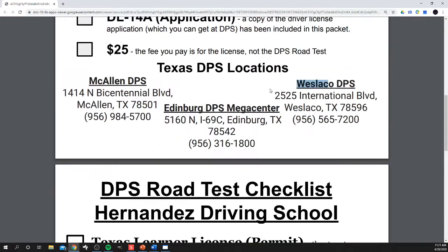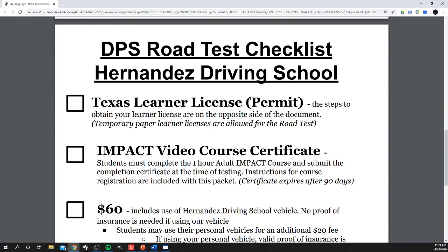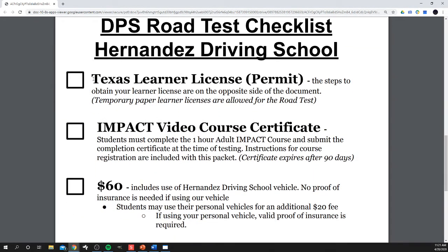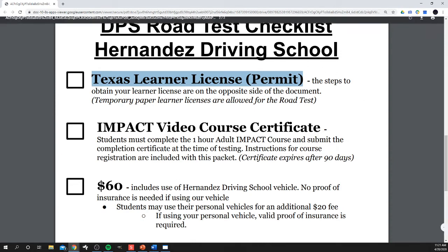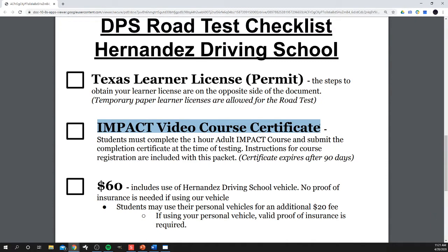Once you have your permit, you need to complete the Impact video course in order to do the behind-the-wheel test with us. It is an hour-long course — three little videos with questions afterward on distracted driving. It is super sad, so mentally prepare yourself. You go through that and they email you a certificate.